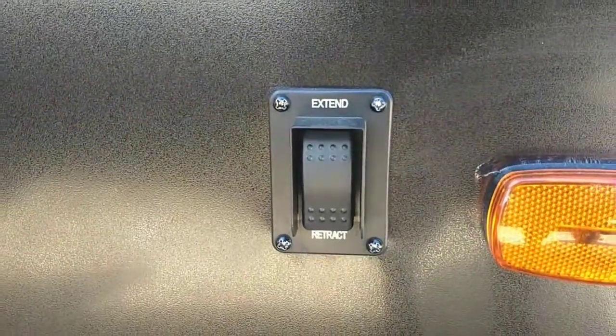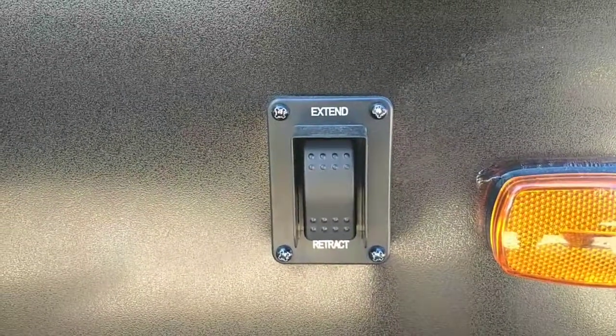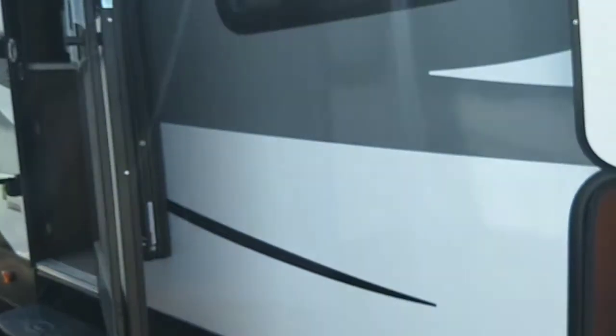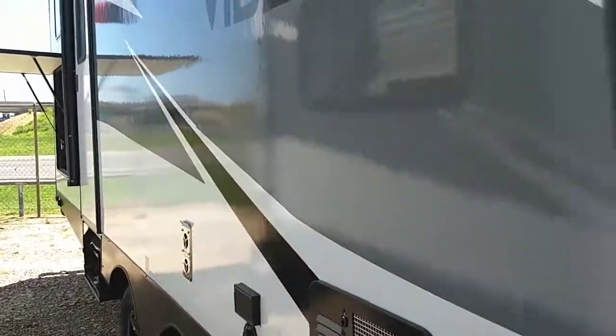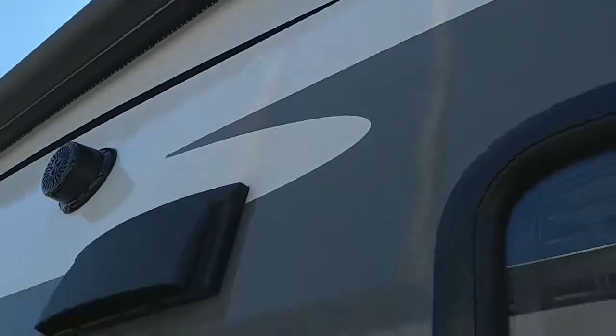One really nice thing is that it does come standard with electric jacks all the way around — that's very rare to see on an RV at this price point. And it is a fiberglass exterior. It has an electric awning. One really cool thing about the Vibe is that the LED light is programmable — you can change the color, you can change the pattern.